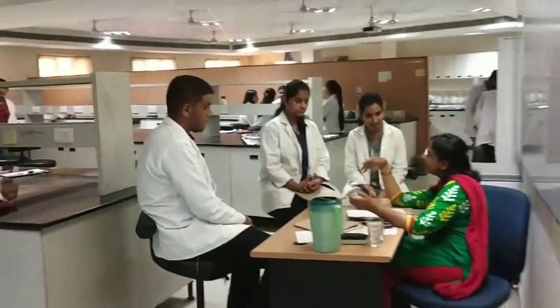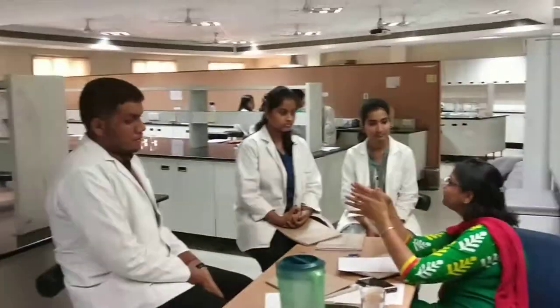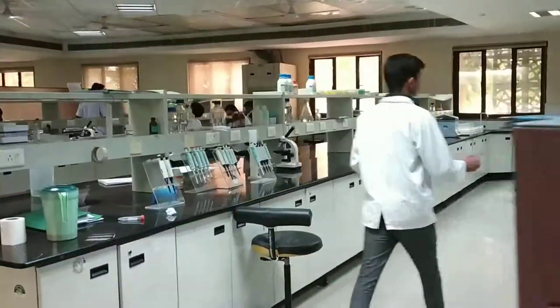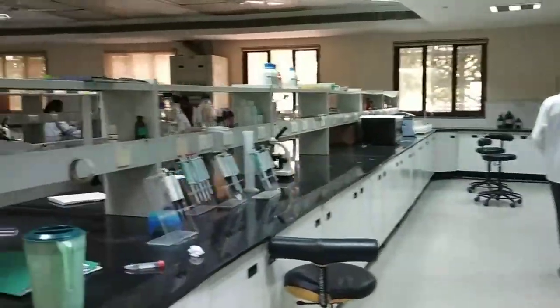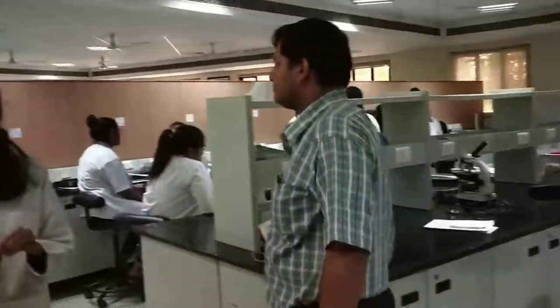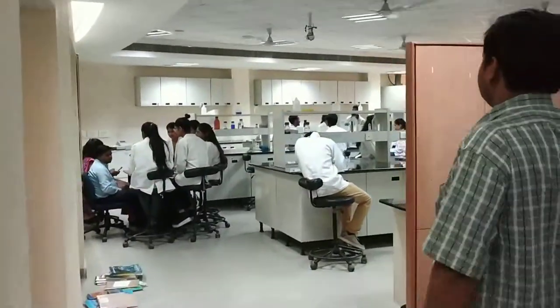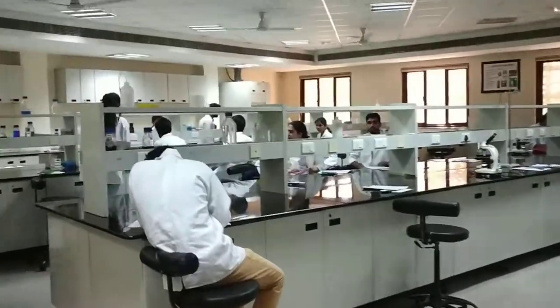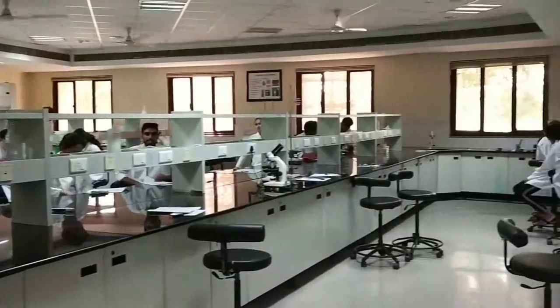Here the teachers are interacting with the students, and the students are performing various studies.